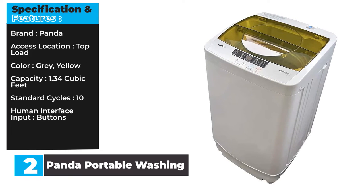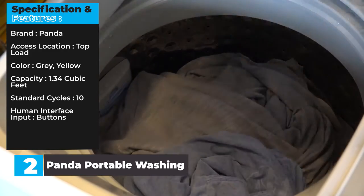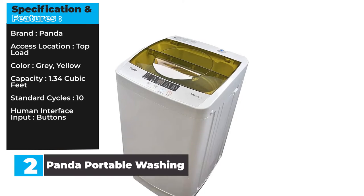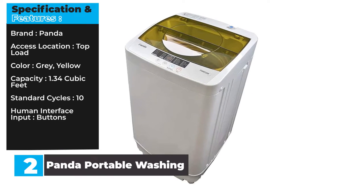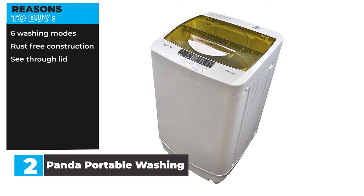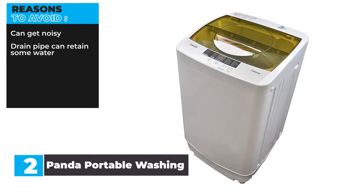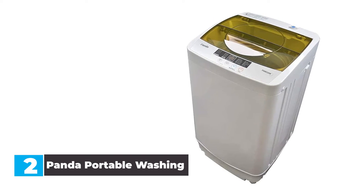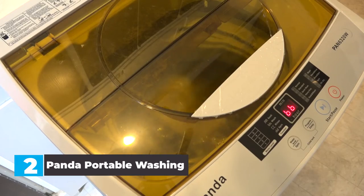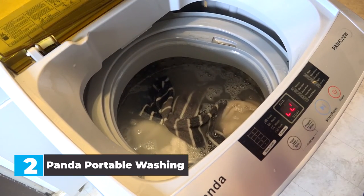Specification and Features. Brand: Panda. Access location: top load. Color: gray/yellow. Capacity: 1.34 cubic feet. Standard cycles: 10. Human interface input: buttons. Reasons to buy: six washing modes, rust-free construction, see-through lid. Reasons to avoid: can get noisy, drain pipe can retain some water. In our opinion, this is the top loading washing machine on our list, with tons of extra usability features packed into a relatively small frame. It offers a 1.6 cubic foot capacity and a large see-through lid, so you can check on your clothes without interrupting the wash.